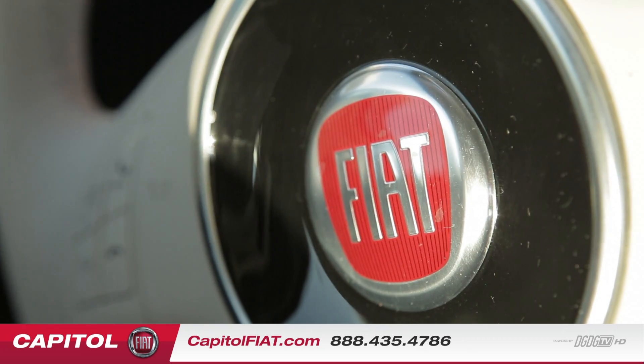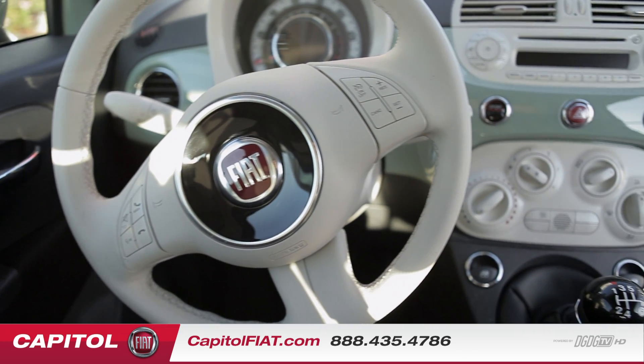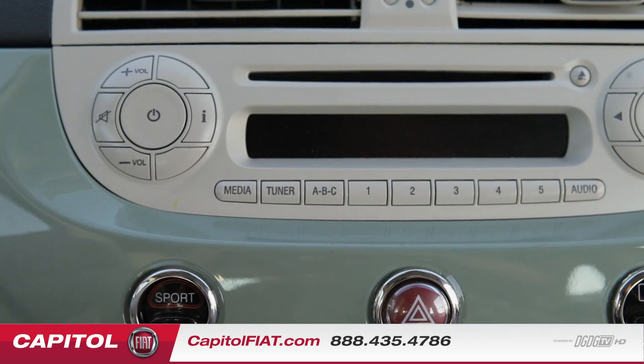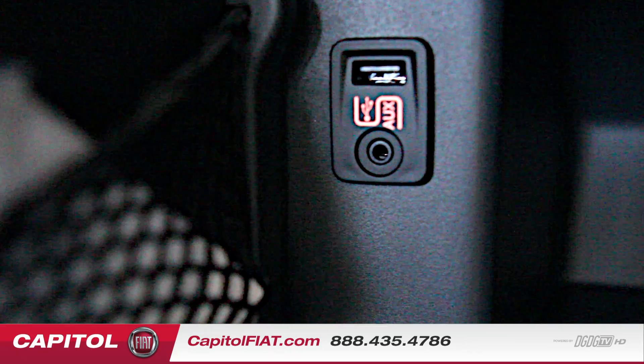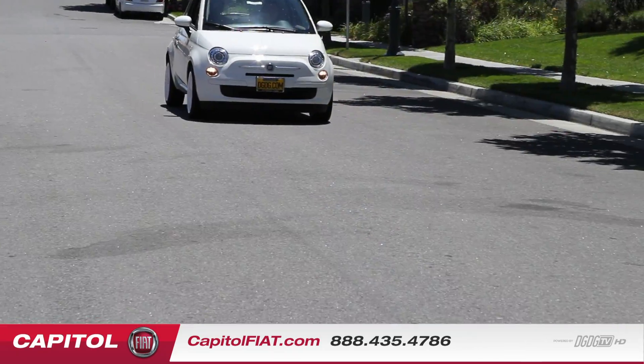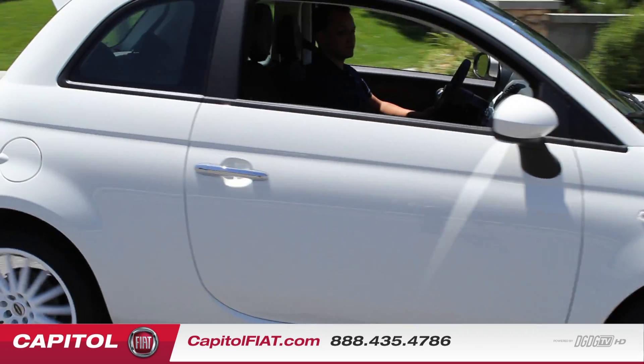This is a full leather steering wheel. It has Bluetooth on your left hand side and to the right you have your cruise control. This vehicle is also equipped with a CD player, and it has USB and auxiliary inputs in the glove compartment. It has a sport mode which tightens the suspension and releases another 10% more horsepower.